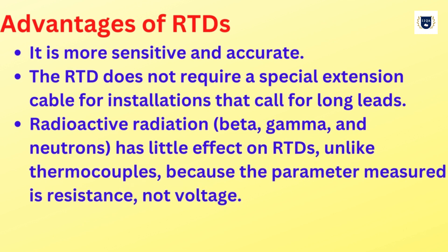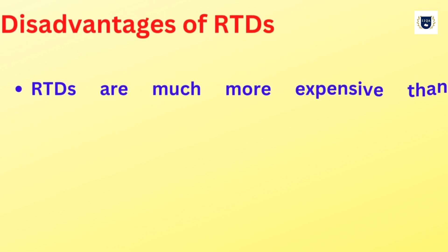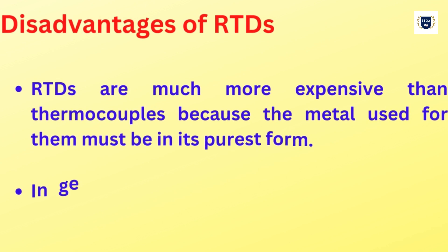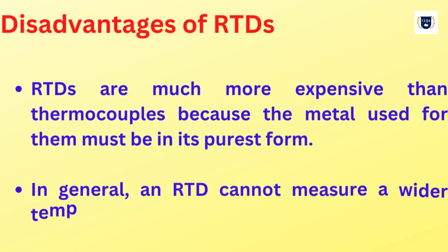Radioactive radiation — beta, gamma, and neutrons — has little effect on RTDs, unlike thermocouples, because the parameter measured is resistance, not voltage. Disadvantages of RTDs: RTDs are much more expensive than thermocouples because the metal used for them must be in its purest form.